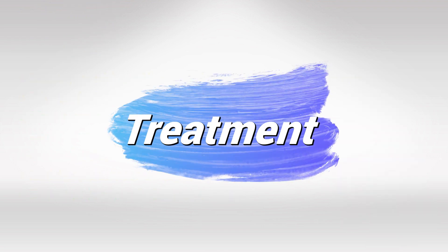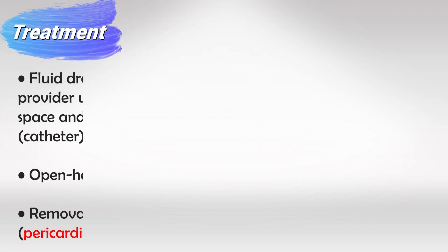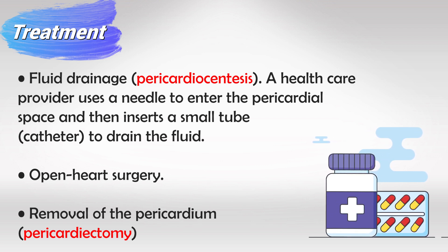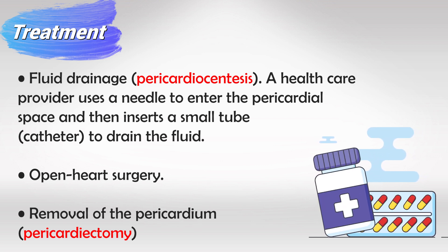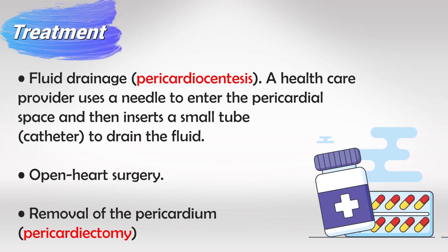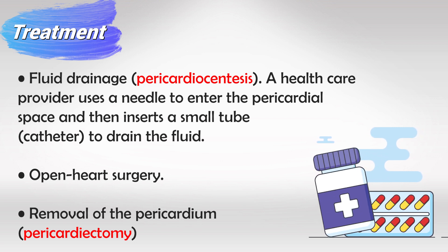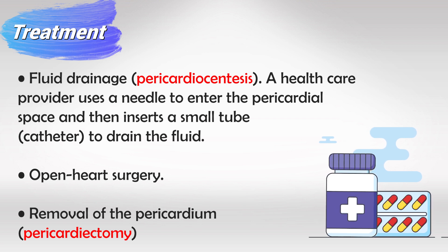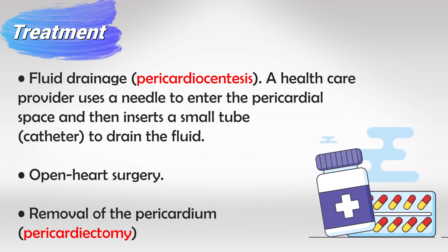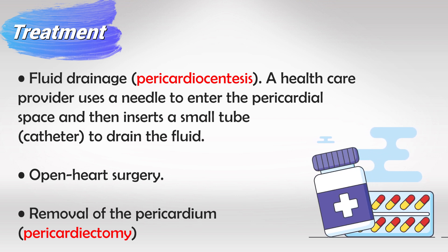The definitive treatment is pericardiocentesis — we insert a small needle into the pericardial layer and aspirate the fluid. This must be done by an expert physician. If it fails or causes damage to the heart, open heart surgery or thoracotomy may be indicated. In very severe cases, we can perform a pericardiectomy, which is removal of the entire pericardial layer, so any fluid that accumulates will collect in the mediastinum instead of compressing the heart.